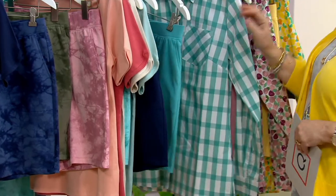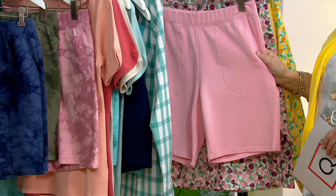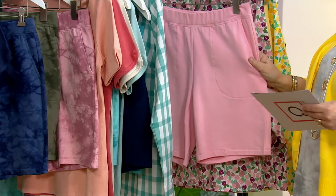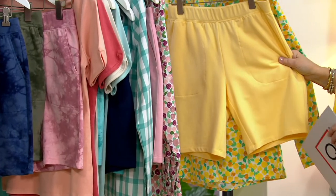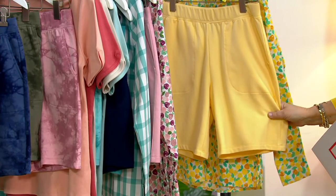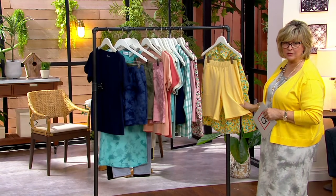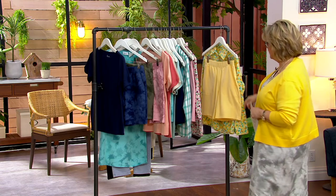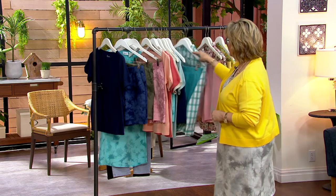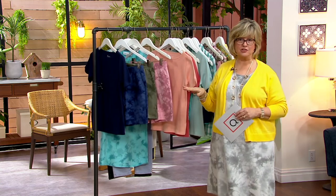Turquoise solid: fewer than 100 left in each. Pink solid: last call regular, three dozen petite. Yellow solid: two dozen regular, three dozen petite. Solid olive is completely sold out. We don't have very many of these shorts left — these are probably not going to make it out of this show, and I don't know when more are coming in.